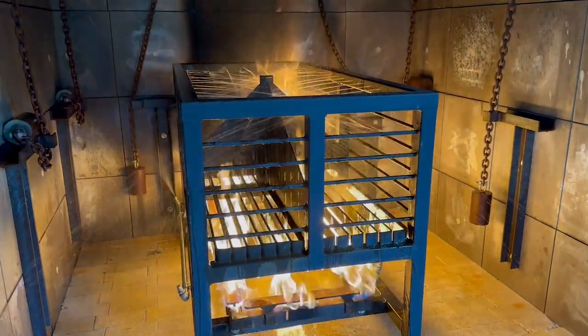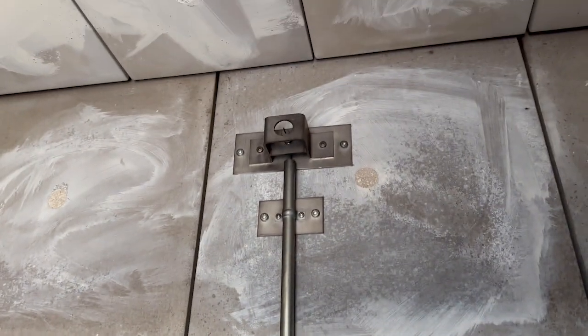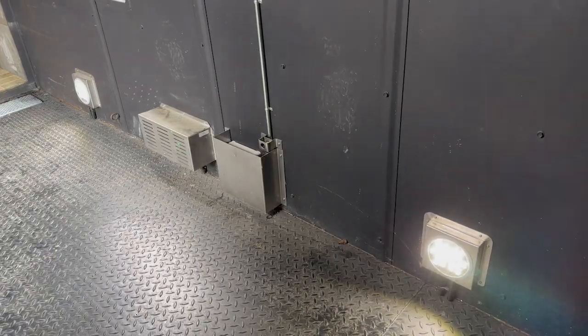We also have a deluge system that's included. This will spray down the burn crib and also spray down the wall fire automatically as well. There are multiple thermal couples that will monitor and detect the heat throughout the system and allow customizable settings so that you can pre-program the training evolution. We also have multiple safety lights that are included.